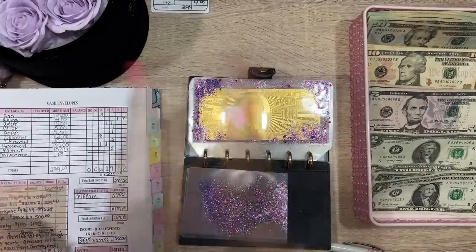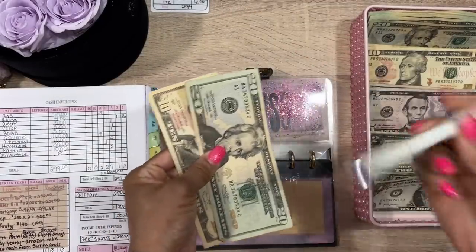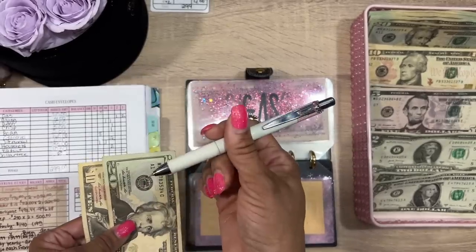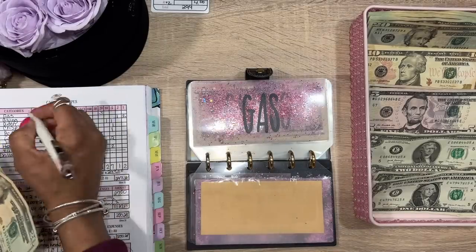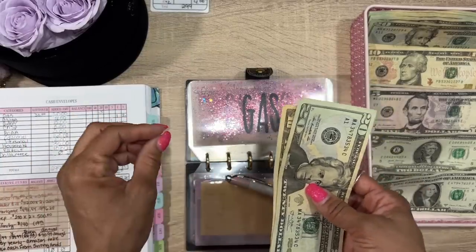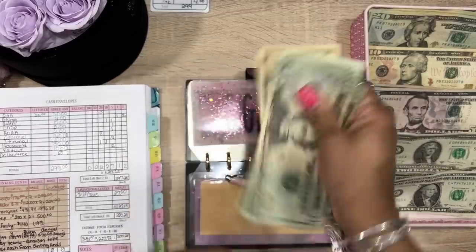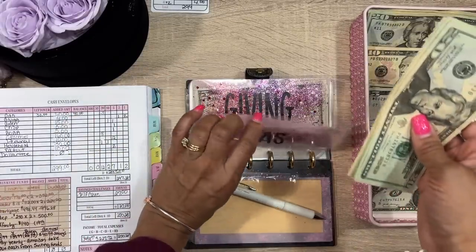Back to what we're doing. For gas, we already have $30 in there. I don't put a lot in gas every time because I do weekly cash stuffings — if I need extra cash in my gas envelope I'll add it then. So we're going to do $60 total: three $20s — 20, 40, 60, 80, 90.